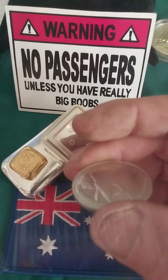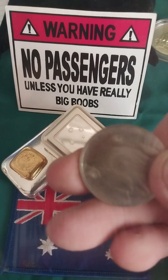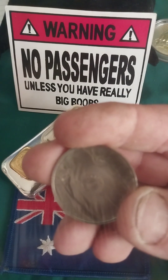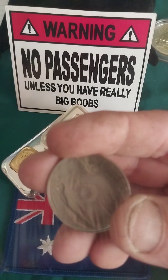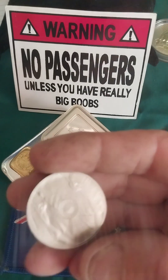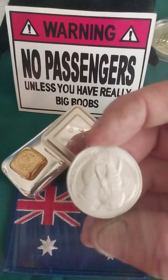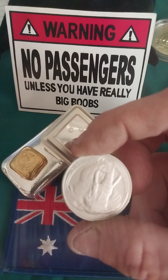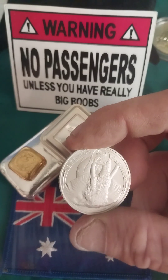It has a melting point of 1,768 degrees Celsius — that's 3,214 degrees Fahrenheit. A boiling point of 3,825 degrees Celsius, which is 6,917 degrees Fahrenheit. It has a density of 21.45 grams per cubic centimeter. It's smaller than a gold coin and it is heavy.